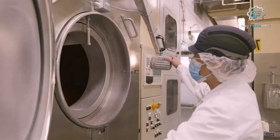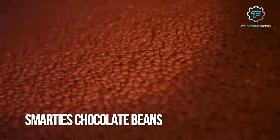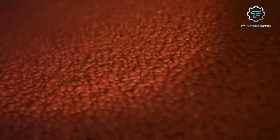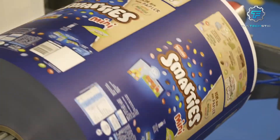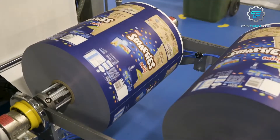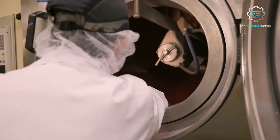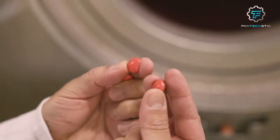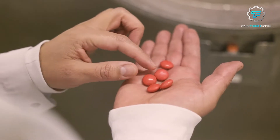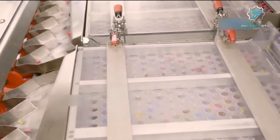In 1937, Roundtree renamed the candy Smarties Chocolate Beans. This was done partly to avoid confusion with other chocolate bean brands and to reflect that the candy was becoming more sophisticated. The name Smarties was a perfect fit — short, catchy, and suggested that the candy would make you smarter. Smarties were often given to children to encourage them to study hard. In the 1950s, a marvelous metamorphosis occurred as the candies bid farewell to their original round shape and embraced their iconic disc form.